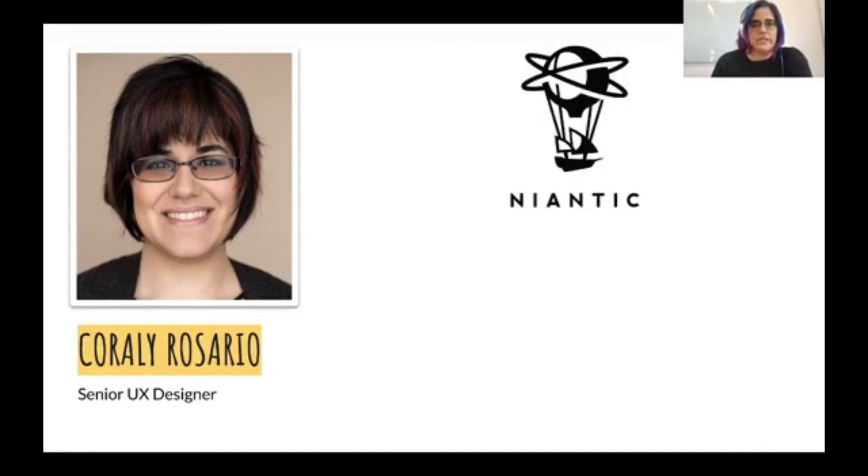Without further ado, this is me — except I have purple hair. I'm a senior UX designer, currently at Niantic in LA. I've worked on multiple projects ranging from video games to web and apps, mostly on mobile platforms.